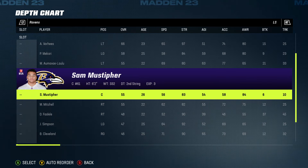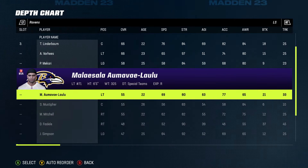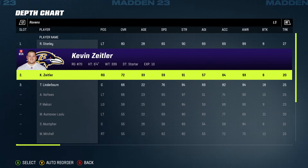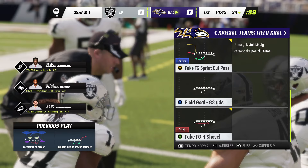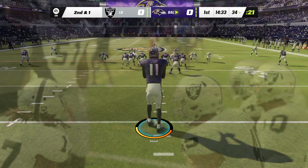Where is the long snapper? He's supposed to be on this roster, but he's not. Oh well, it is what it is. Let's see how the punter looks. I actually do want to punt the ball and just see how far he can punt it. Let's try the punt.